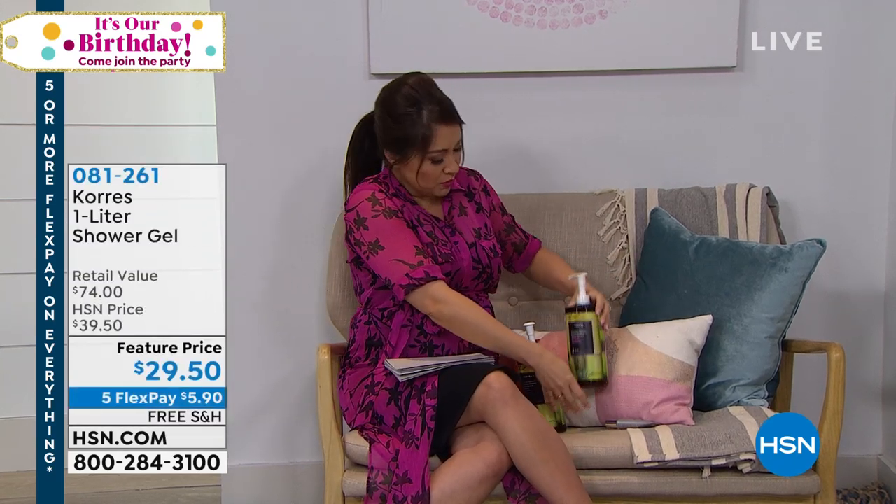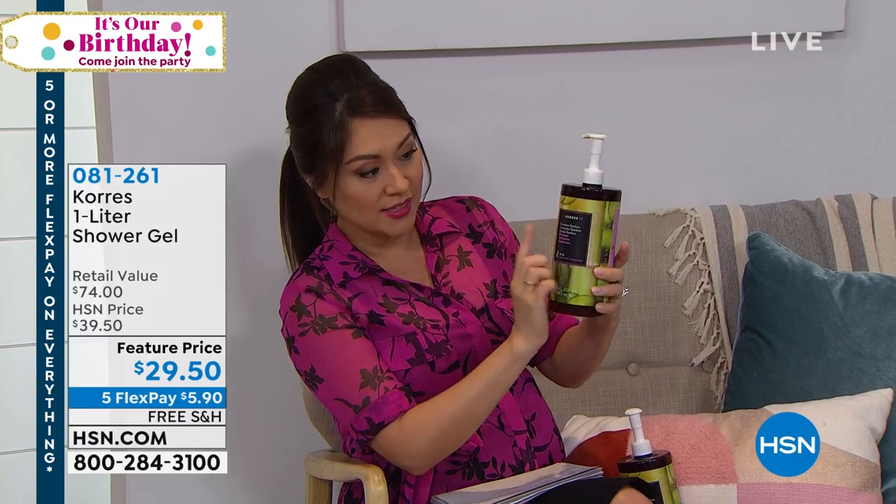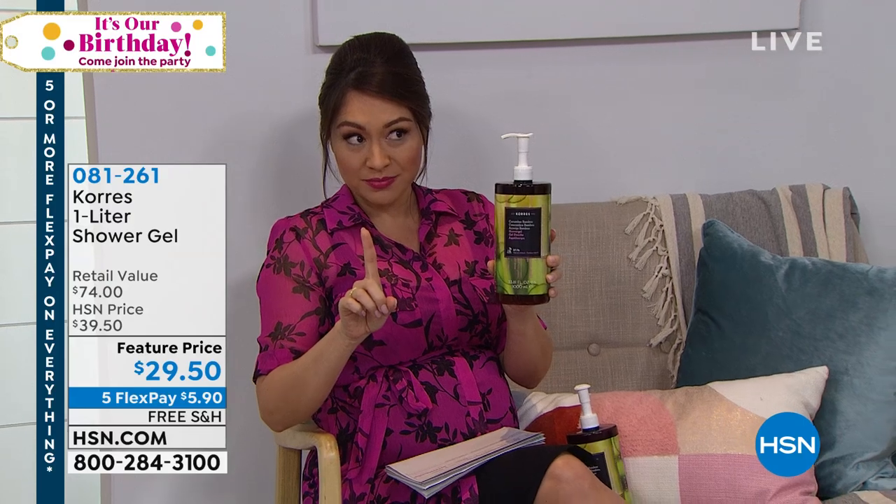Speaking of $2,500 gone last hour — look at the shower gel we had from Coraz. We had several options available and we're down to three now: cucumber bamboo, yogurt, and sea lavender. Item number 081-261. A liter — four regular sizes get you here. One regular size is $18.50. Four in this gigantic, amazing hydrating shower gel is $29.50. Don't forget about the five flex pay we have until midnight.